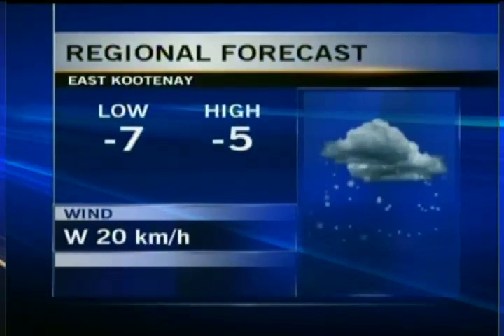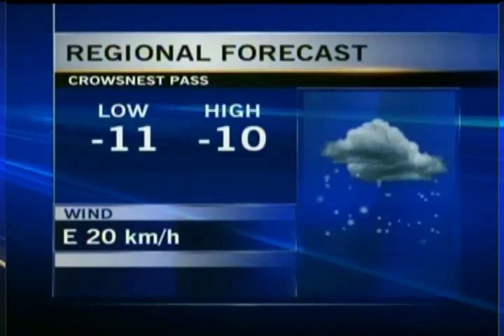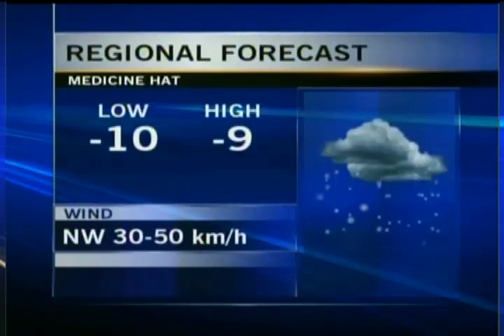East Kootenay, you're looking at an overnight low of minus 7 degrees, with a chance of flurries tonight. Then some flurries expected tomorrow, minus 5 for a daytime high. For the Crow's Nest Pass, periods of snow starting tonight, down to minus 11. Tomorrow, 2 to 4 centimeters of snow during the day, minus 10 dropping to minus 15 by the afternoon.